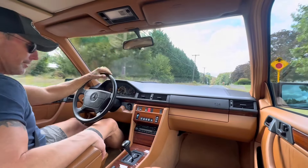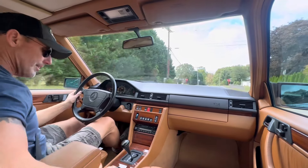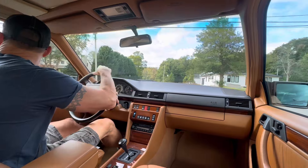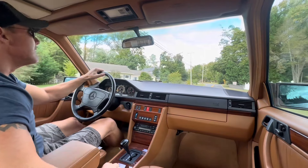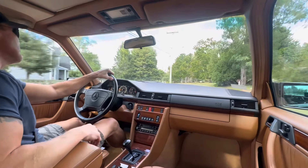Beautiful running and driving car. All the wood is fantastic. The center console has a beautiful sliding soprano wood locking box that is in perfect working order. The wood is beautiful.